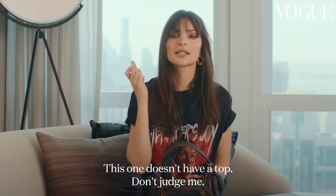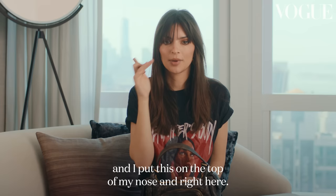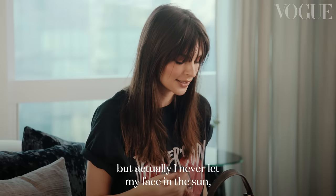I always have a lipstick — this one does not have a top, do not judge me. I always have a lipstick that I can use both for my lips and for my cheeks. I like a sunburned blush look and I put this on the top of my nose and right here. I probably look crazy right now, but actually I never let my face in the sun, so that's my little secret.